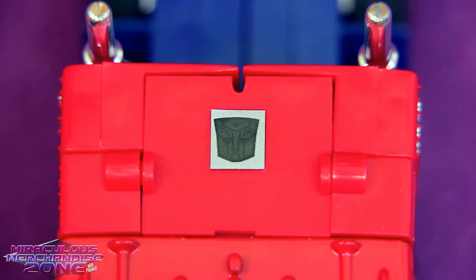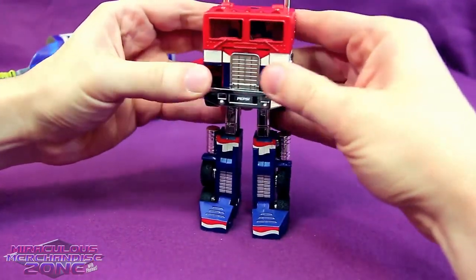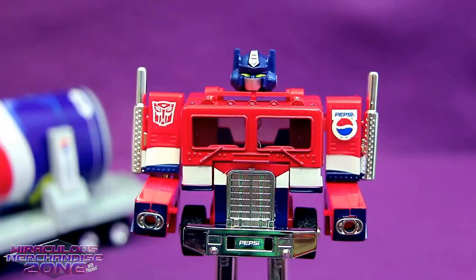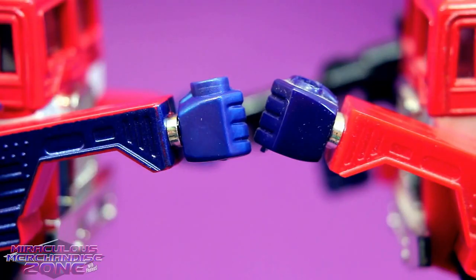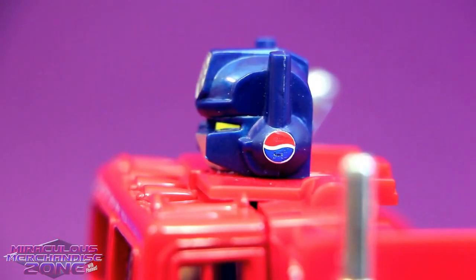I'm pretty sure most people know how Optimus Prime transforms, and his transformation is a pretty simple one. But of course you do have to attach Prime's hands after you've transformed him. And I've gotta say, I do rather like the metallic blue they made Pepsi Convoy's hands. But oh wow, are you serious? Little Pepsi globes on the sides of his head!